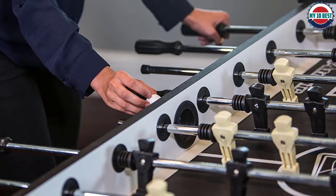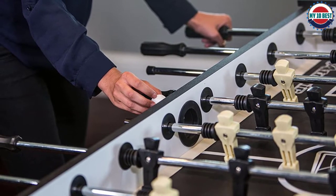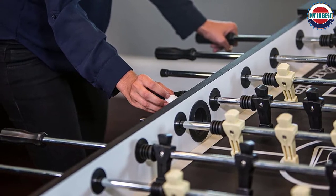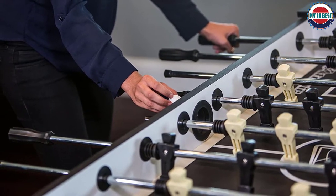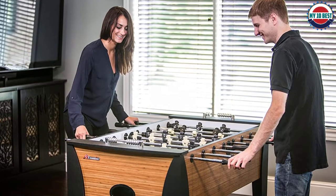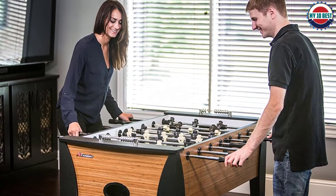When looking for areas of improvement with the Atomic, there are not a lot. The quality of the hollow steel rods and bushing plastic pieces are not great, so these might need to be replaced after some time. We also found the handles to be uncomfortable as they're made from really hard rubber. Both of these can be rectified with different parts if required.